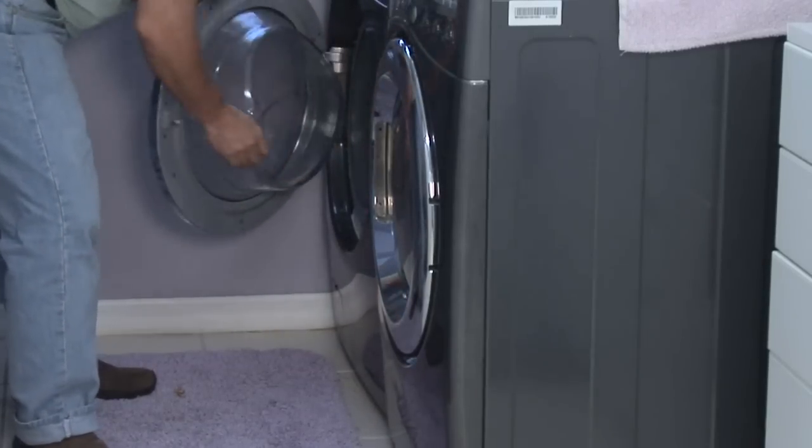Hello. I'm Michael Piacenza with Advantage Pest Control in St. Petersburg, Florida. The other day I was asked how to get rid of bed bugs with heat. Heat is a pretty good tool to use against bed bugs.